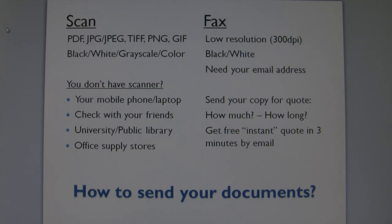Faxing your document is another option. We need your email address if you fax. Keep in mind that fax is in black and white and has about 300 dpi, which is a very low resolution that makes it difficult to read clearly. For this reason, scanning is a much better option.